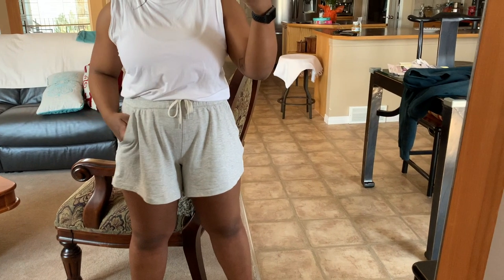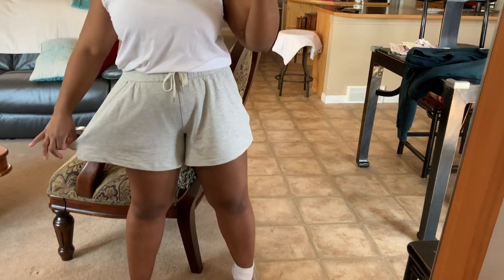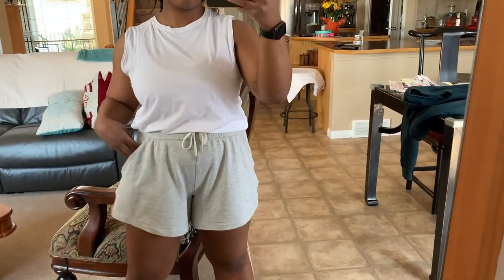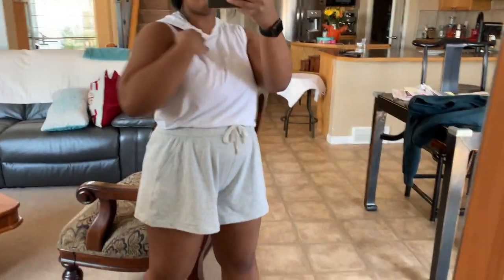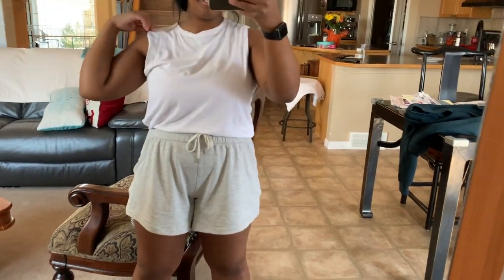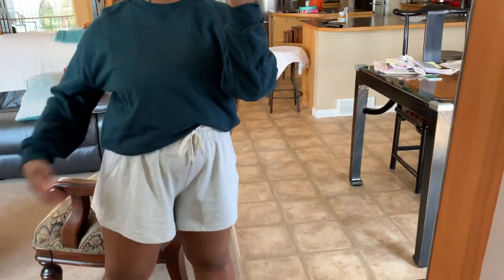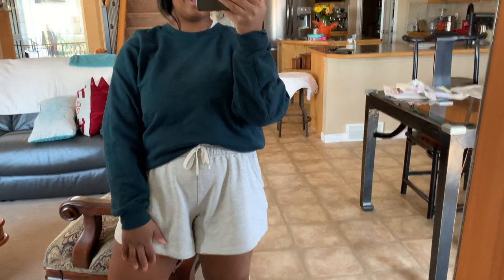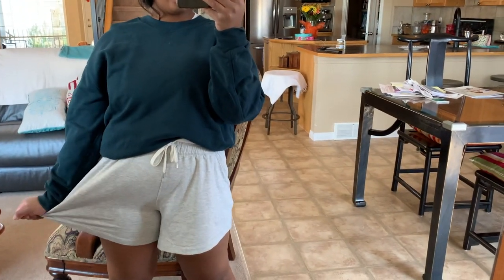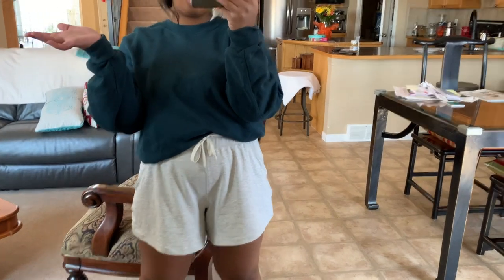For my first Lululemon outfit this week I'm wearing the Melowin shorts — 4.5 inch inseam, nice wide leg, loose, very comfortable. I'm wearing the Brunswick tank top, which is a muscle tank with wider straps. Then I believe I was wearing the In Alignment bra. And I'm wearing my Perfectly Oversized hoodie in the color submarine, size 6. The shorts and tank top are also in a size 6.